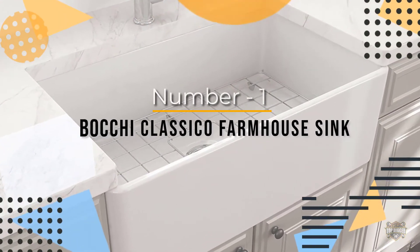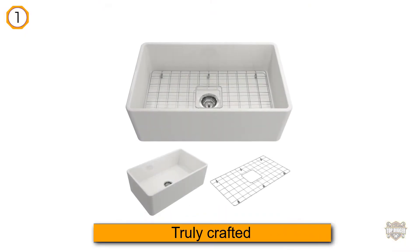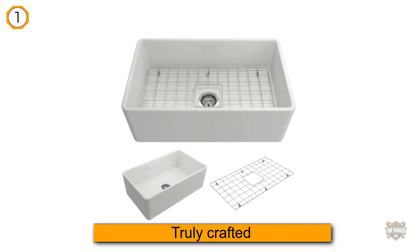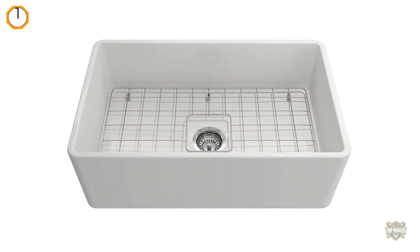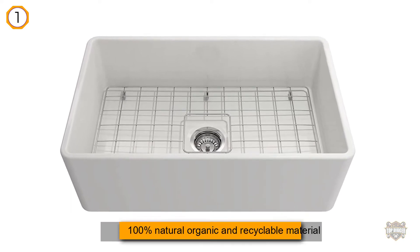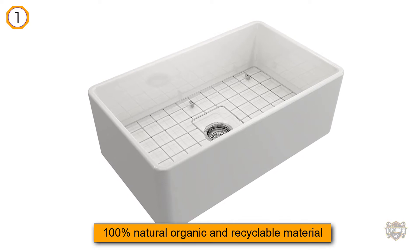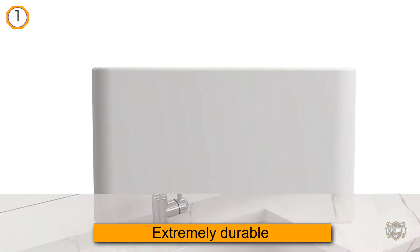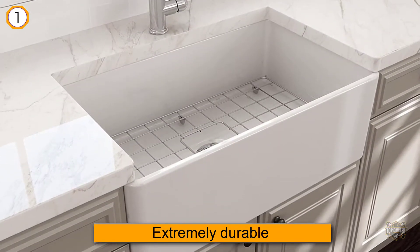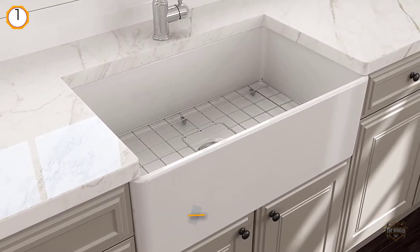The Bocchi Classico sink is truly crafted to match your functional desires and home decor. Made from 100% natural, organic, and recyclable material, this sink is extremely durable and can happily handle any hot pans thrown in it. Apart from being extremely durable, the Bocchi Classico is scratch, stain, and corrosion resistant.